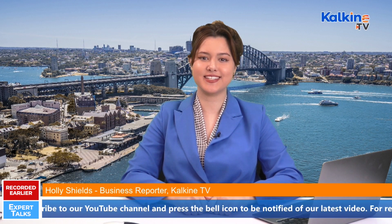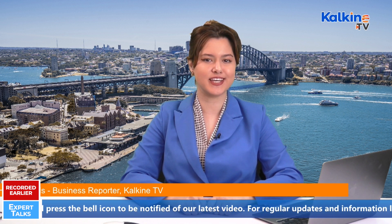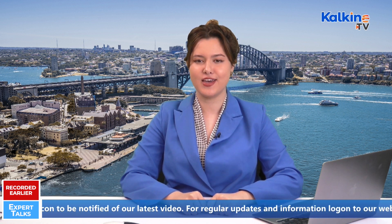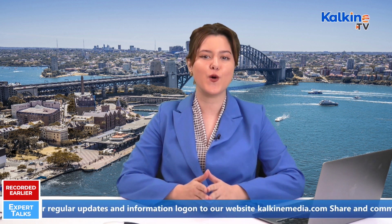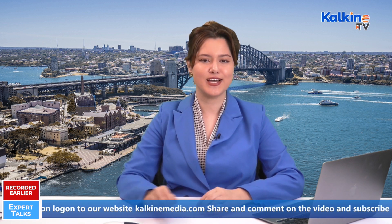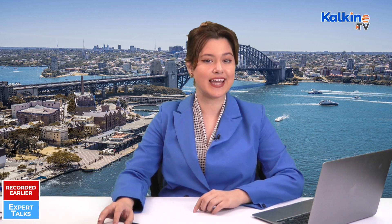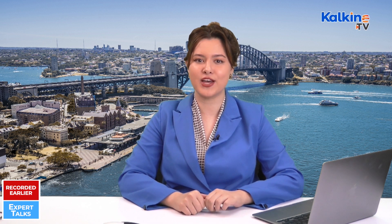Good afternoon and thanks for joining us. Holly Shields here for Kalkine TV. Welcome to another edition of Executive Corner Expert Talks — the show where we bring industry leaders, successful business owners and market experts all under one roof to help you discover the latest business insights. Today we're exploring Weebit Nano Limited, a leading developer of next-generation semiconductor memory technology, and to shed some light on that is CEO Mr. Kobe Hanok. Welcome to the show, Kobe — it's a pleasure to have you with us.